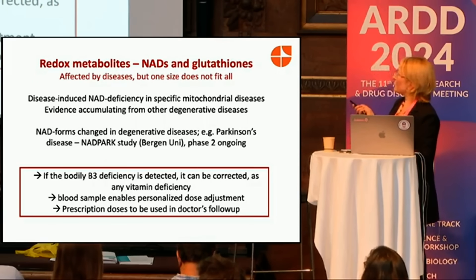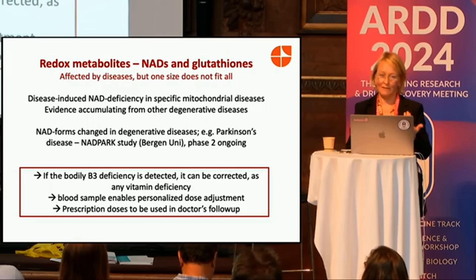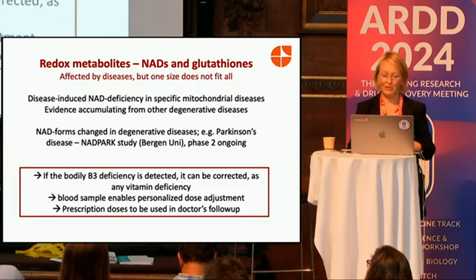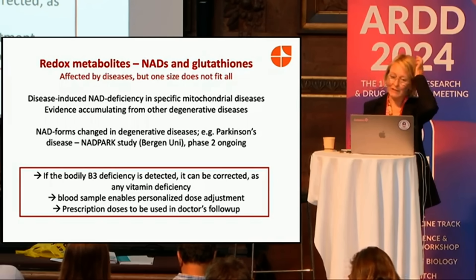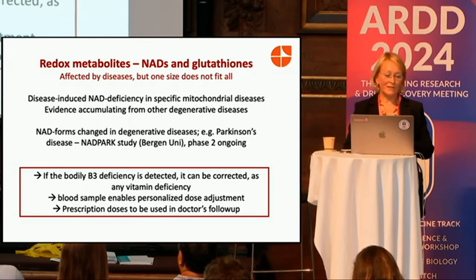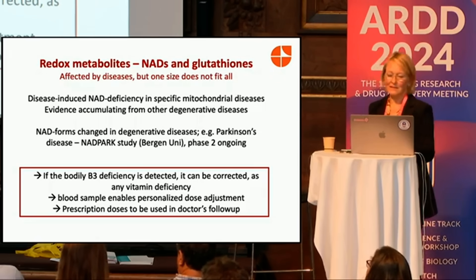Redox metabolites — NADs and glutathione — are affected by disease, but not by every single disease. They are not changed in every single mitochondrial disease. That's why we want to measure them and treat deficiency just as we would for vitamin B12 or vitamin D deficiency — if it's low, we give it. This is just vitamin B3. There is clear evidence for mitochondrial disorders, and accumulating evidence from human studies on degenerative disorders, and quite interestingly for Parkinson's disease. To summarize: if the bodily vitamin B3 — NAD — is detected to be low, it can be corrected, as with any vitamin deficiency.